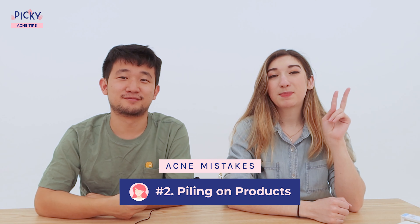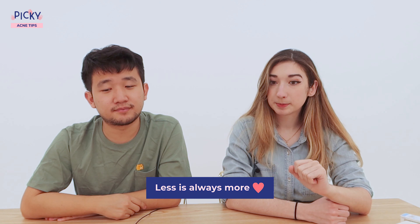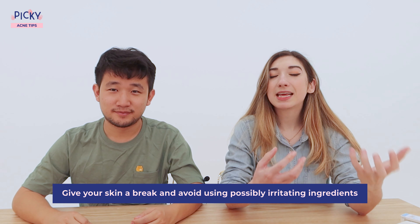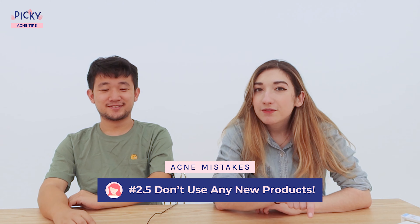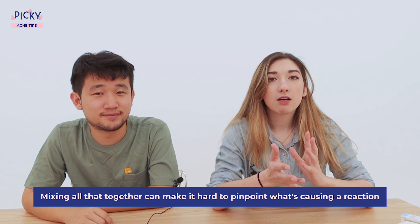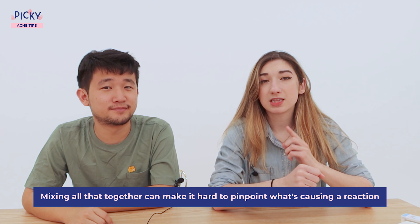Number two is piling on those products. When you're dealing with breakouts, it's easy to fall into that habit of just throwing everything you can at it. But in this case, less is actually more. Give your skin a little bit of a break and don't throw a bunch of irritating ingredients at it. Your skin is going through a lot at the moment. The last thing you want to do is overwhelm it. Tip 2.5 is don't throw new products at it either, because mixing everything together can make it hard to pinpoint what is actually causing the issue.